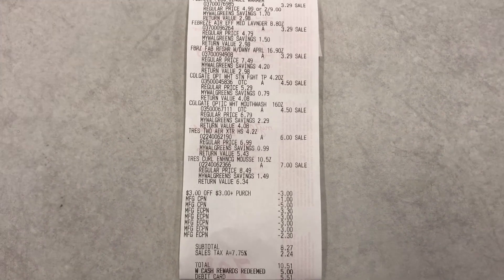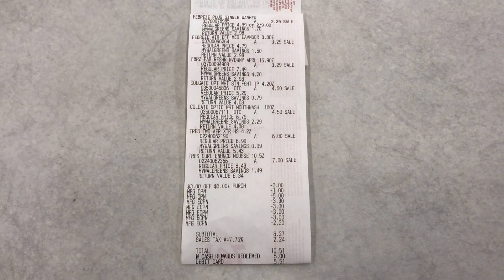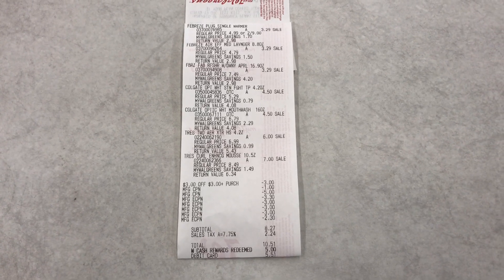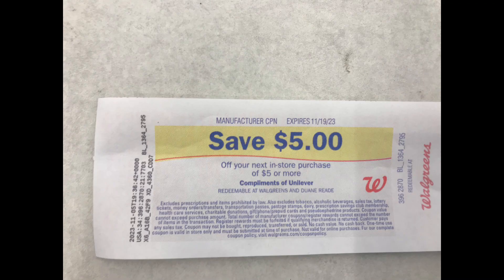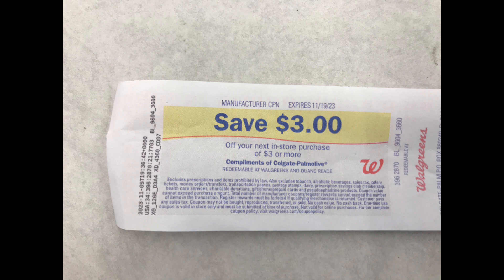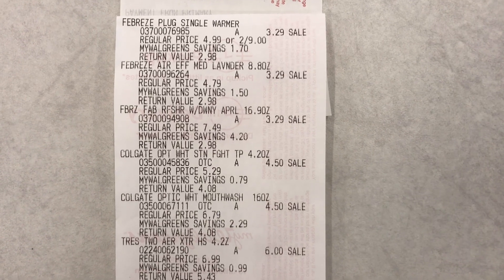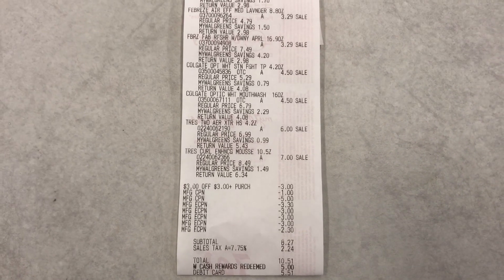I used some register rewards to pay down the subtotal: $3 from last week, $1 I just earned, and $5 from last week. I also added $5 Walgreens Cash, paid $5.51 out of pocket, and got back a $5 register reward for buying two of the Trust Me products, a $3 register reward for buying three Febreze, and a $3 register reward for buying two Colgate products. I also submitted my receipt to Ibotta and received $2.50 back on each item. This whole transaction ended up costing me just $1.27, and that is coming from the Febreze products.